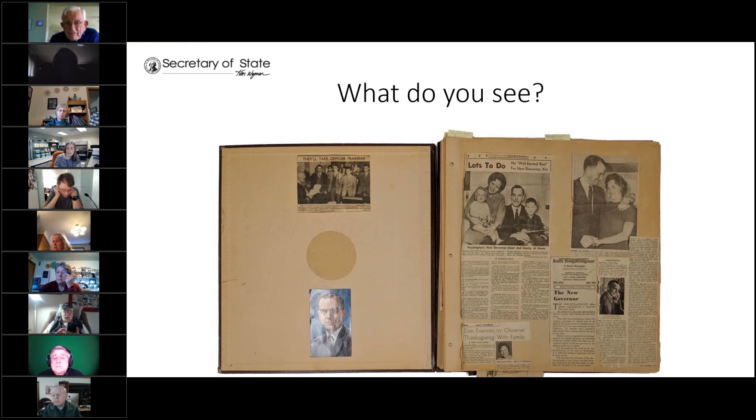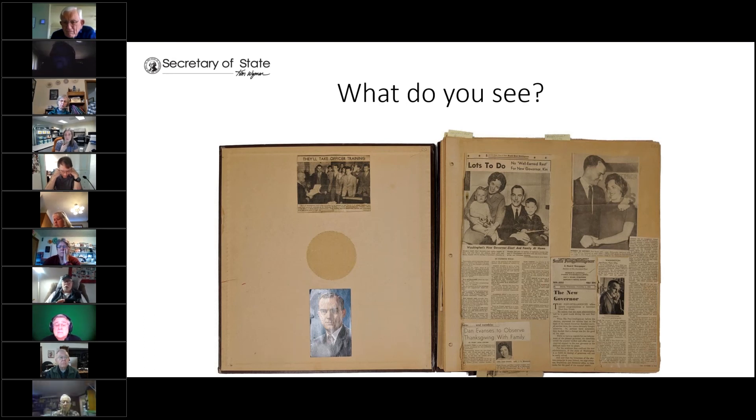Here's one more example: a scrapbook from Nancy Evans, the wife of Dan Evans, a former Washington State governor. There were a lot of problems inherent with this collection. It's an oversized record requiring a special sized box. The paper used to originally create the scrapbook is highly acidic. It has photographs mixed with newspapers and other materials, and there are also objects added with a glue that has caused damage. In this situation, we would recommend interleaving each page with a buffer tissue paper and then separating the pages from the actual cover and putting those into different boxes.